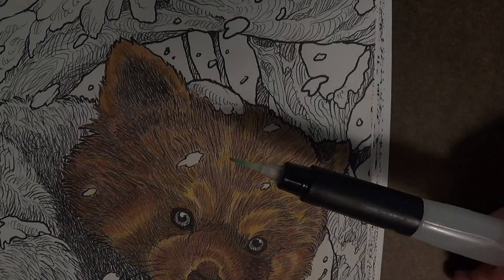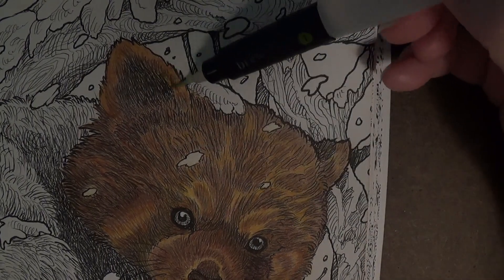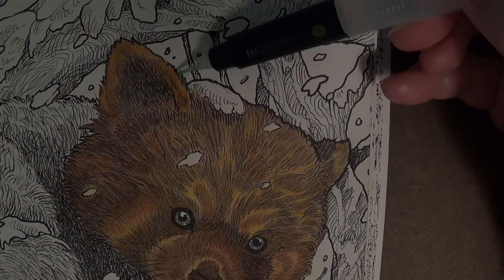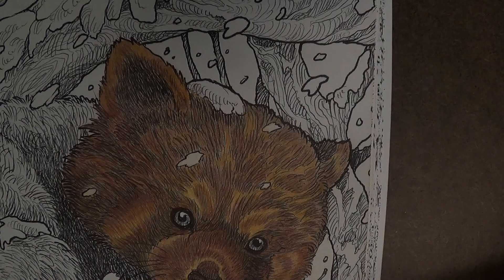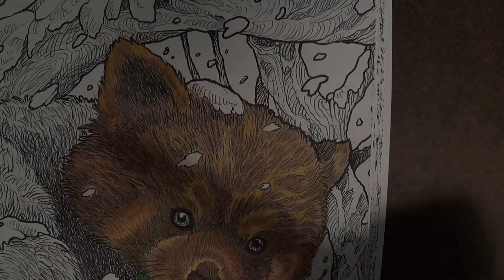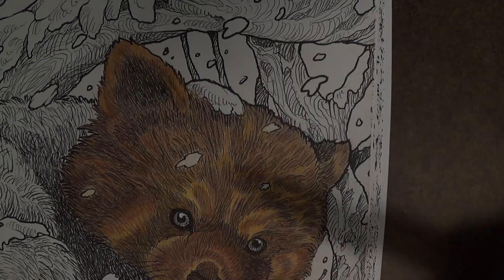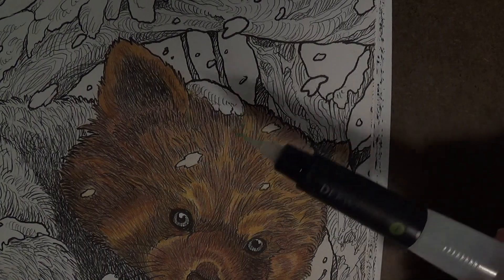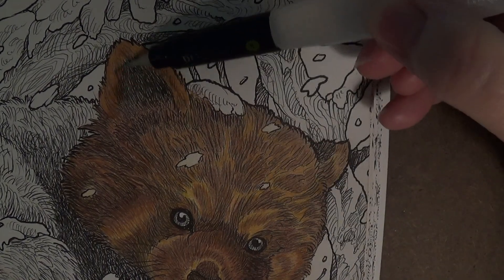It wets the pigment without moving it around — to me that's the best way to get the color to stay in place where you want it. Then you can let that section dry and go back in to do the inner ear, because that's a different color and you don't necessarily want them to mix.